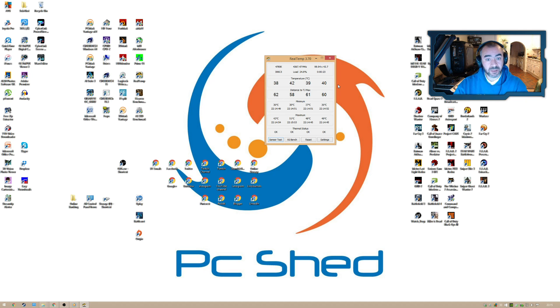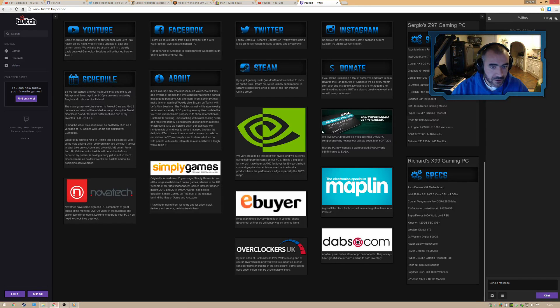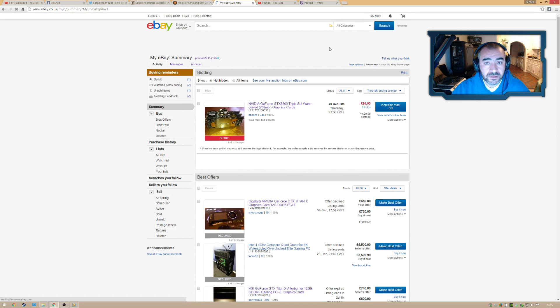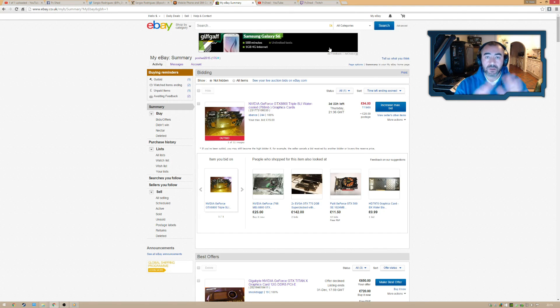Going back to what to look for on eBay: a Titan X is overkill for gaming with 12 gigs of VRAM. When I look for parts, I tend to look for a whole PC build. If I find the part I want inside a PC, I'll check the other parts to see how much money I can make selling them — then I'll buy the whole PC. I've done that several times.